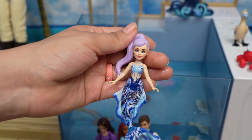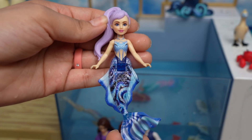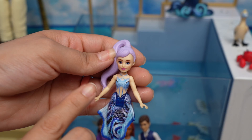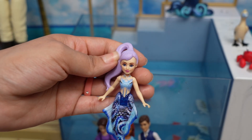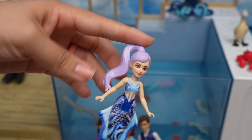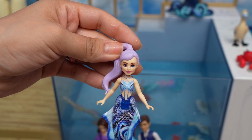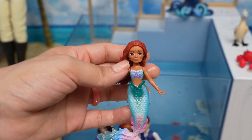This is her sister Corina — she has purple hair and this colorful blue tail. Look at her top, it's a little bit different than the other ones but it's really cute. I love the color of her hair and the little ponytail. So this is Corina, and this is the Little Mermaid.